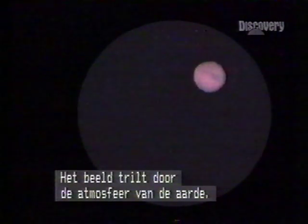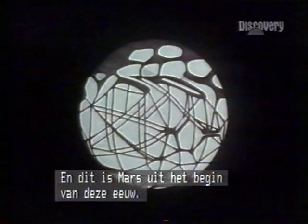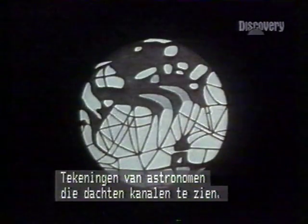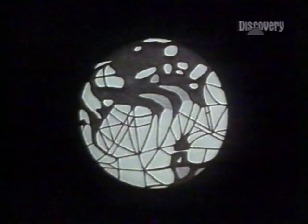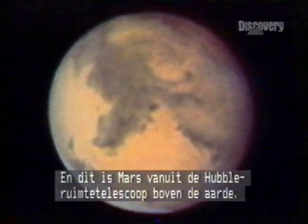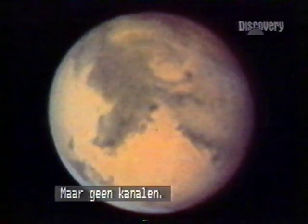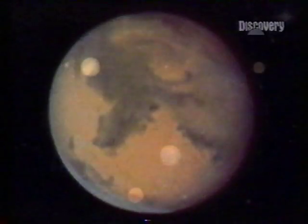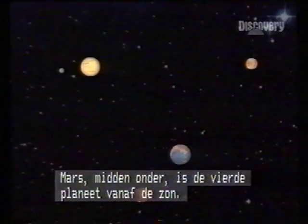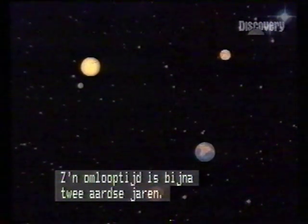This is Mars in a small telescope, the image shimmering through Earth's atmosphere. And this is Mars from the early 20th century — drawings by astronomers who believed they were observing canals. Here's Mars from Earth orbit through the clearer, steadier eye of the Hubble Space Telescope, but no canals. Mars, bottom center, is the fourth planet from the Sun, its solar orbit almost two Earth years.